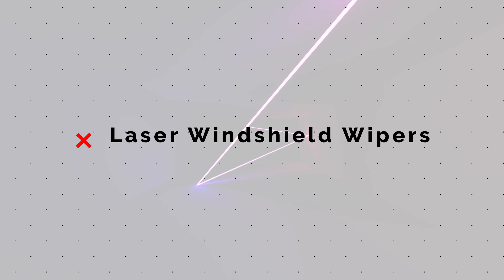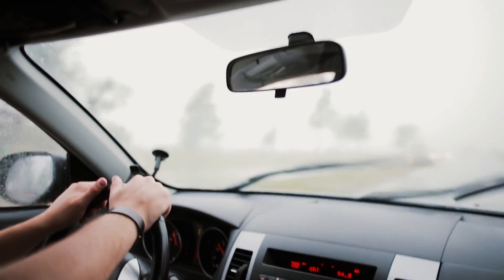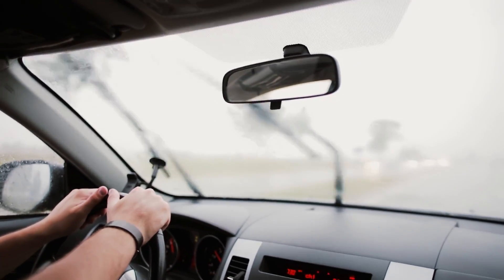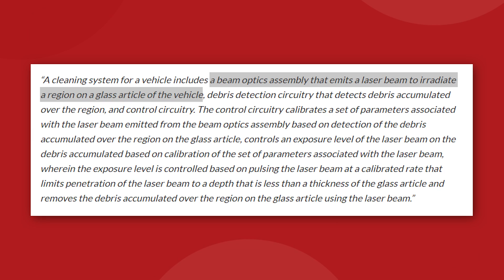We know that Tesla is trying to move away from conventional windshield wipers in their concept designs for the new Roadster and the Cybertruck, but what are they planning to use instead? How about laser beams? Tesla's patent for laser windshield wipers, filed in 2019, has been granted by the United States Patent Office. According to the patent filing, a pair of laser beams will shoot out of the hood and irradiate a region of the glass windshield. The system will be able to detect any debris accumulating on the windshield — assuming debris is a blanket term for water, snow, or whatever else ends up there.